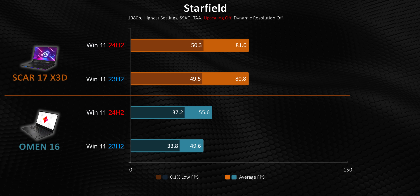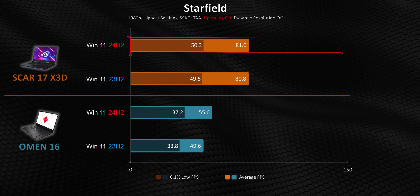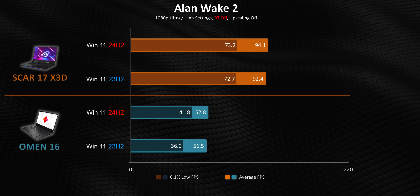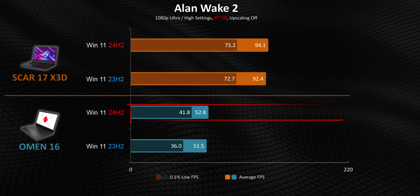Starfield is a perfect example of that too, with the Omen getting a nice little bump while the ultra-powerful laptop remains pretty stagnant. Alan Wake shows the same thing again, but only with a significant improvement in the Omen 16's 1% lows when it's running 24H2.